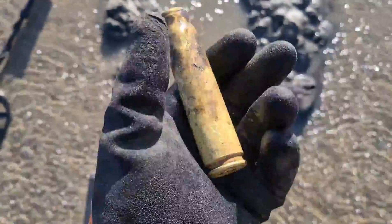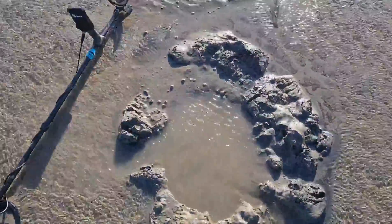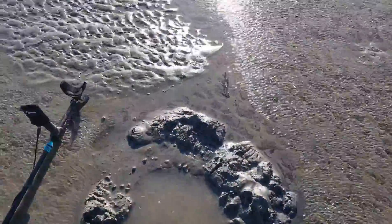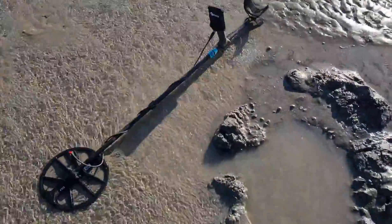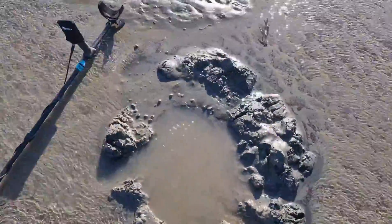Jacob, who I'm out with today, has already found three. It's also a lovely day — just the wind is blowing up hidden across the beach. So I'm using my Equinox 600, Beach mode 2, two tones.